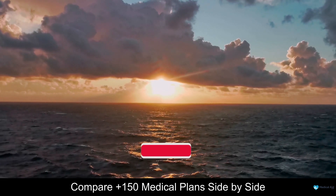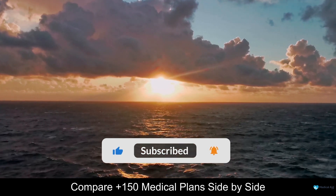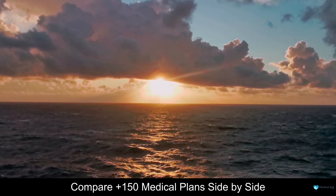For more medical aid comparison content, be sure to subscribe to our channel and leave us a like if you enjoyed this video.